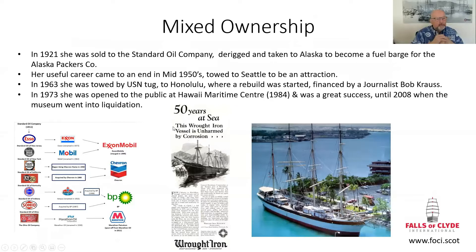After Mattson, she had a mixed ownership life. In 1921 she was sold to Standard Oil because the oil market was growing dramatically. The diagram on the left shows the legacy companies of Standard Oil still operational today — Exxon, Chevron, BP and Marathon all came from Standard Oil, the former owner of the Falls of Clyde.